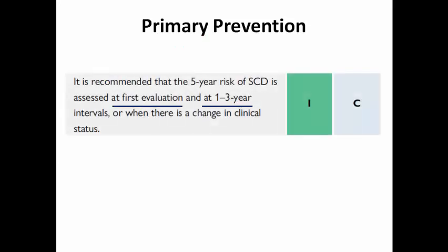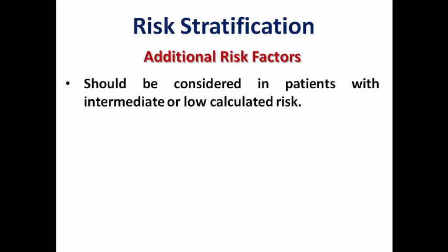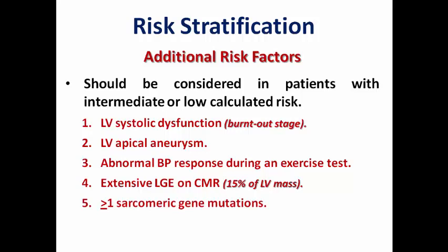The 2022 guidelines confirmed that the 5-year risk of sudden cardiac death should be assessed at first evaluation and at 1 to 3 year intervals, with reassessment if there is any change in clinical status. They also added specific additional risk factors for those with intermediate or low calculated risk: LV systolic dysfunction occurring in the burnt-out stage, LV apical aneurysm on echo or CMR, abnormal blood pressure response during exercise testing, extensive late gadolinium enhancement on CMR ≥15% of LV mass, and one or more detected sarcomeric pathogenic mutations.